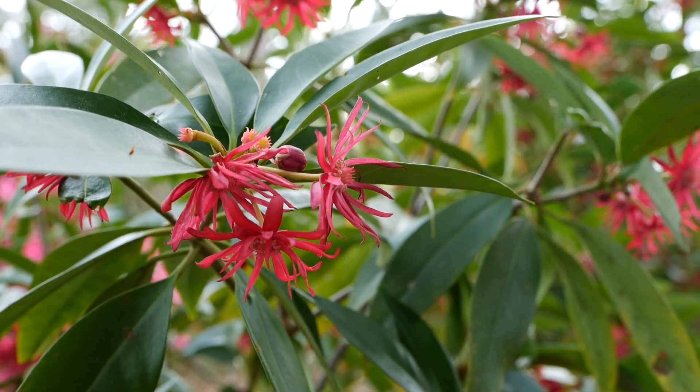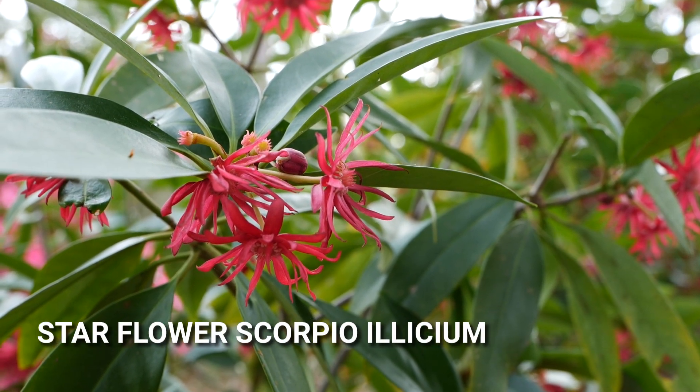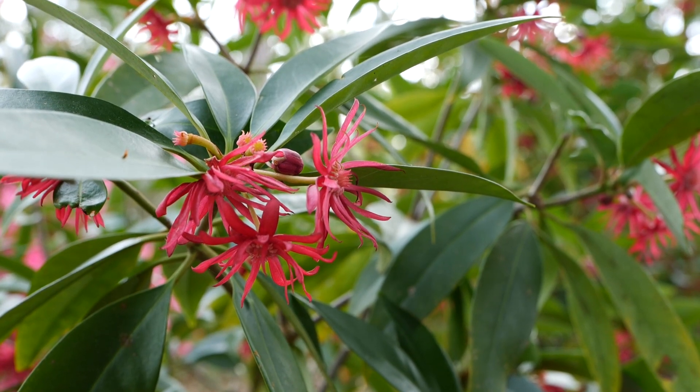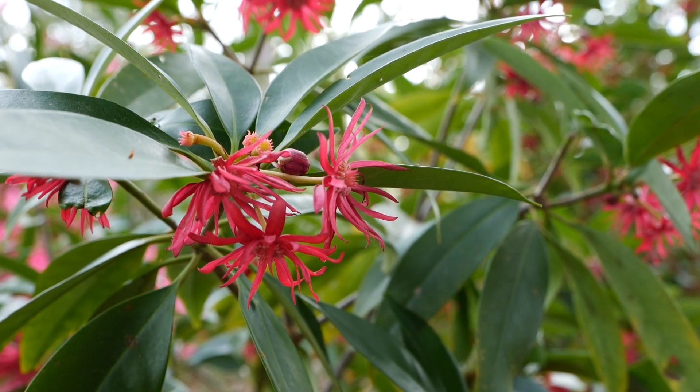Take a look at the unique star-shaped blooms on this plant. This is an Elysium hybrid also called Star Anise, and this one is the Scorpio variety. It's evergreen, maintains a pretty compact growth habit in the landscape, and it'll bloom in the spring and again in late summer.